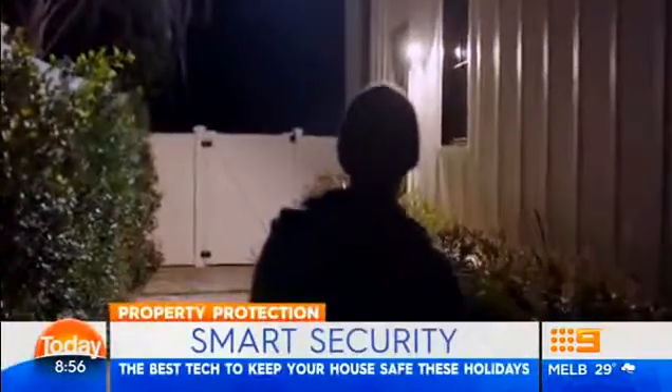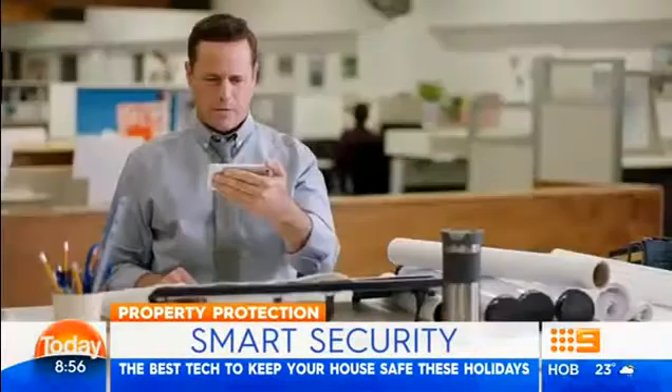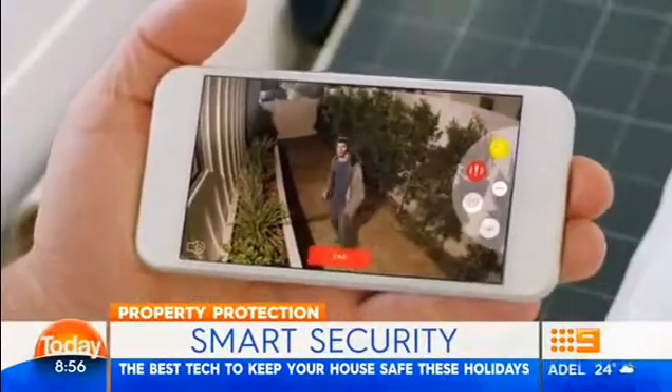Many of us will soon be setting off on holidays, and the last thing you want to worry about is home security. But the good news is there are now some great affordable devices that'll help you get that extra peace of mind when you're setting off. Joining us now to go over it all is our Today Tech expert Charlie Brown.